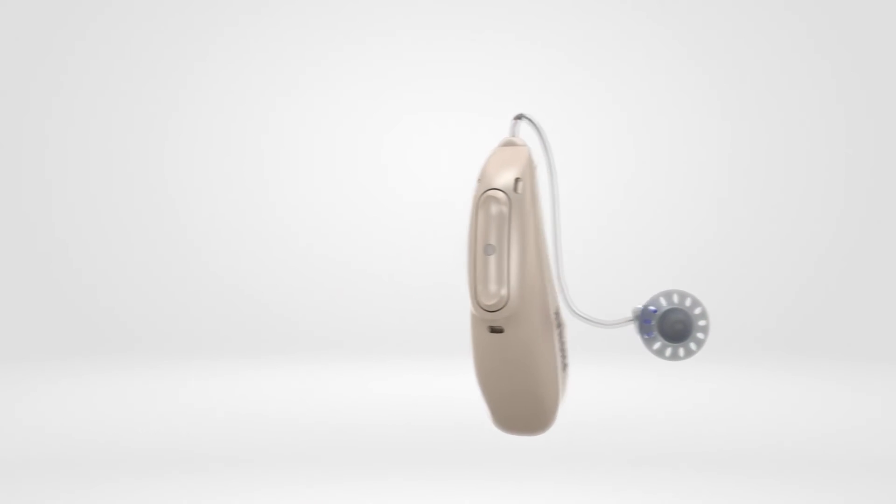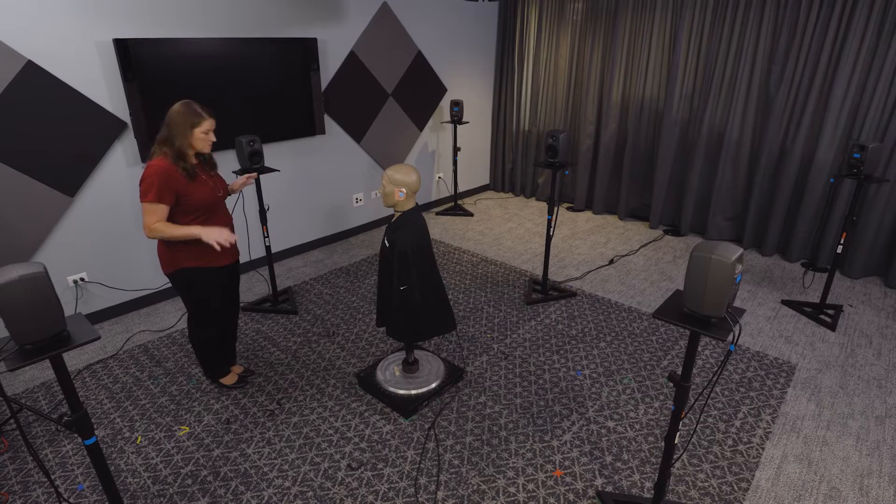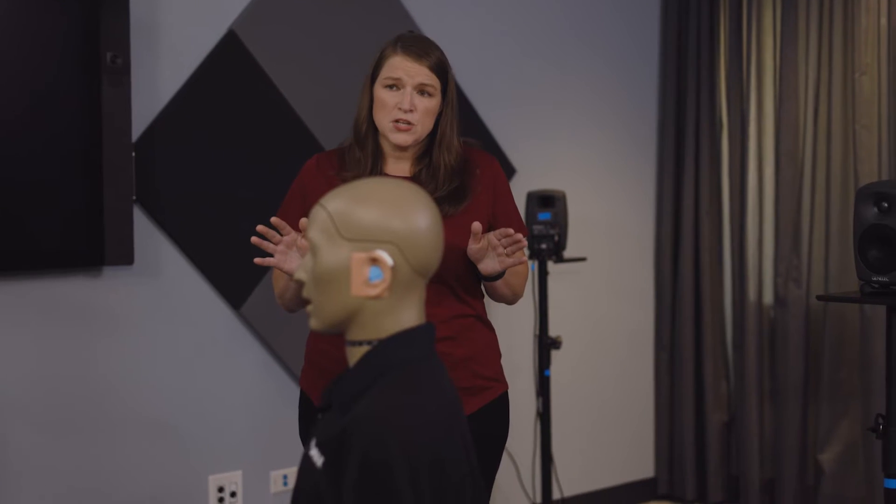We've recently introduced Audeo Lumity with Phonak smart speech technology that includes two new features: stereo zoom 2.0 and speech sensor. Today we will take you behind the scenes in our PARC research facilities, provide you with a demonstration of Audeo Lumity, and see a hearing aid wearer using the devices and the My Phonak app in real time.